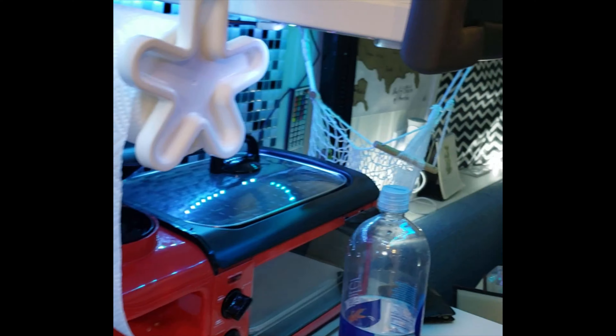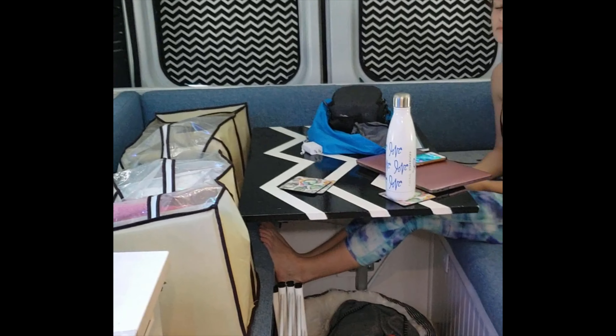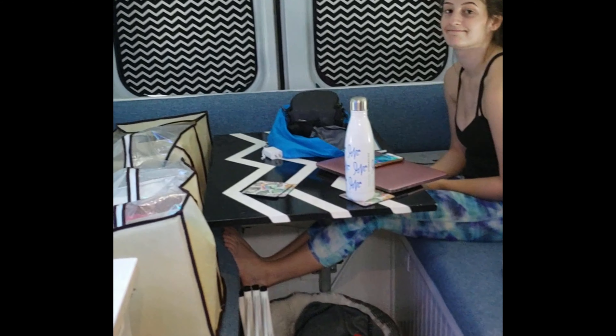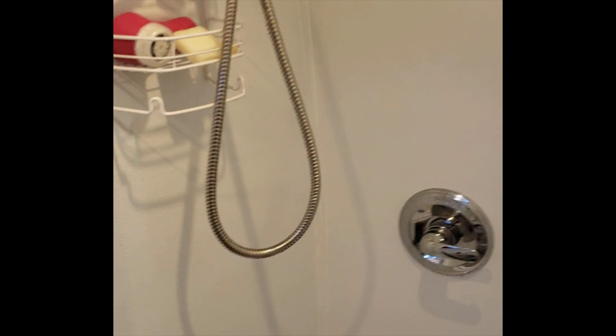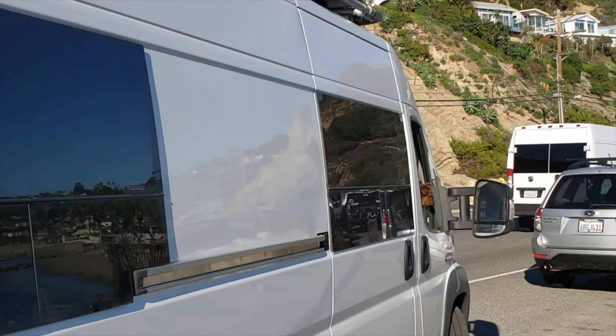Now we're back in the van — we do take showers of course. We put the window covers back and everything that went in the shower we put in the back two couches, which frees up our shower. After some exercise, a shower feels really amazing. We really love having a shower in the van — if you're thinking about getting one, we highly recommend it. You just feel refreshed and ready to go afterwards.